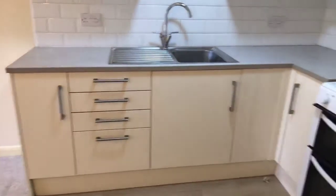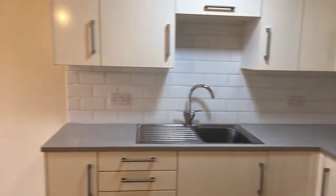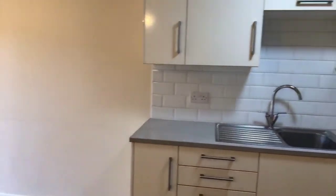Plenty of drawers and plenty of cupboards. I have had someone ask if pets are allowed — unfortunately, this property is not pet friendly.